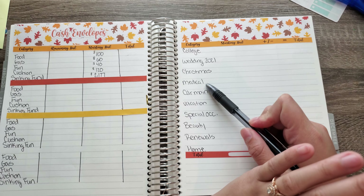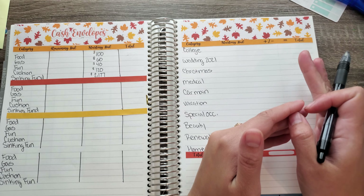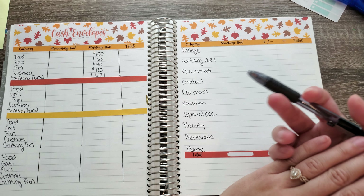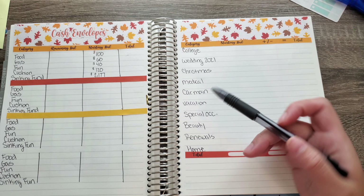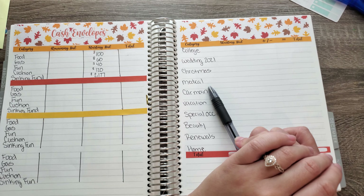Next one is medical. Medical is usually supposed to be just for me, but right now it is going towards Dobby, which is my full-blooded corgi, so he has to get his shots and everything. I've been doing my medical and his medical in the same envelope.